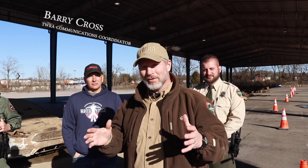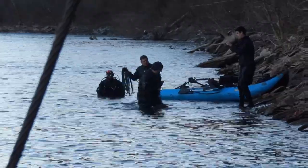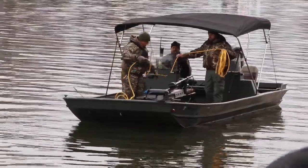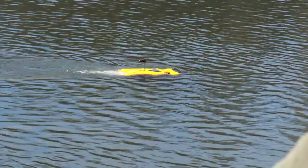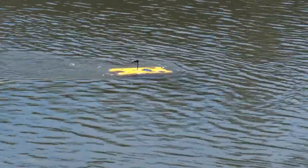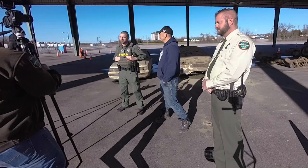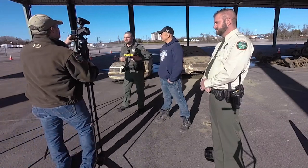Thank you everybody for tuning in for another Drop the Tailgate. I'm Barry Cross, the Region 2 Communications Coordinator. Today we're out at the Cumberland River right at Opryland. We've got a group called Adventures with Purpose — an environmental group of divers doing a river cleanup — and TWRA is here assisting them. Matt Norman, our Davidson County Officer, was instrumental in getting this partnership going. Matt, tell me a little bit about how this all came about.